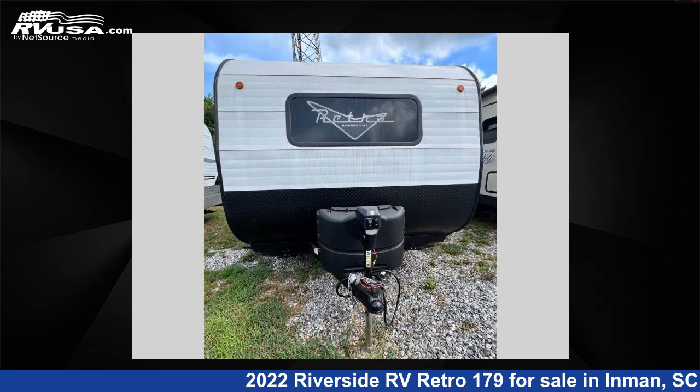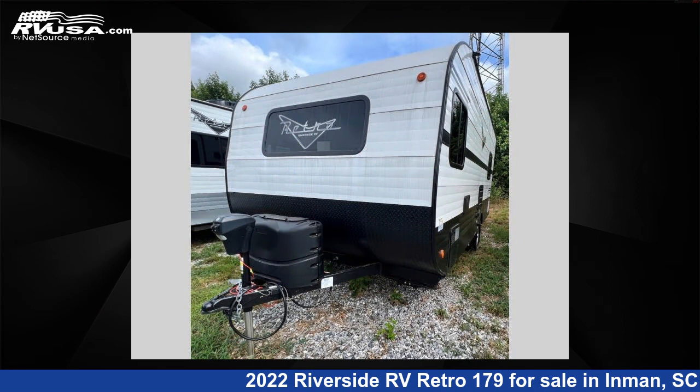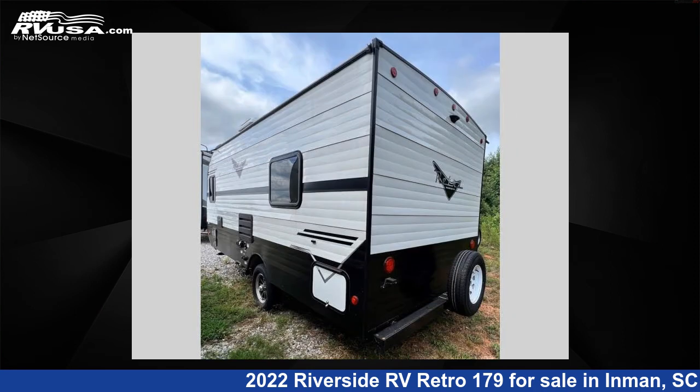This used Riverside RV features sleeps 3, and 39 gallons fresh water capacity. The floor plan layout of this travel trailer features rear bedroom.